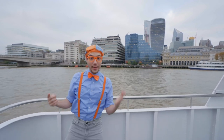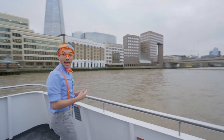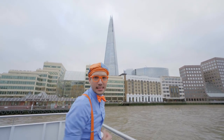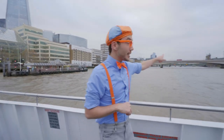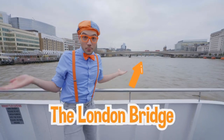And look at this building — it's so tall! It's made out of glass and metal and it's very triangular. And look over there — that bridge right there is the London Bridge! Have you heard of the London Bridge before? I bet you've heard the song London Bridge is Falling Down!